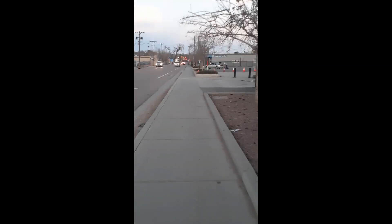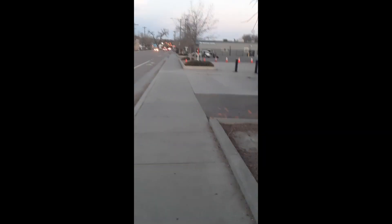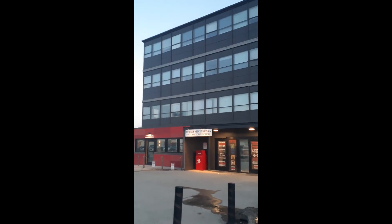It's kind of hard to get any kind of video during the day of this place, so I just figured it would be better to do it now. Springs Rescue Mission — this would be the tower. All the tower people live up there.